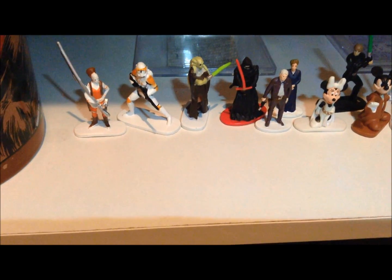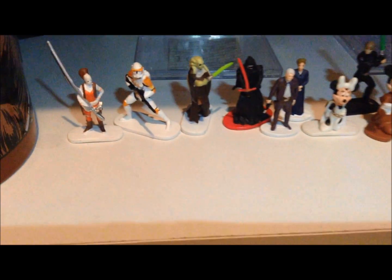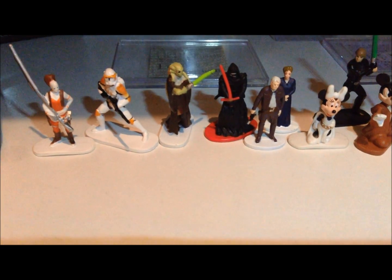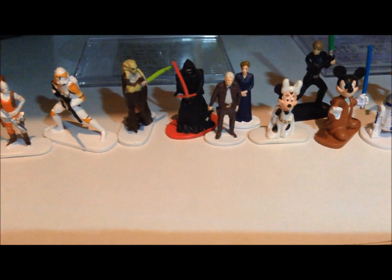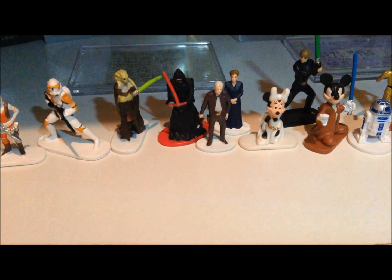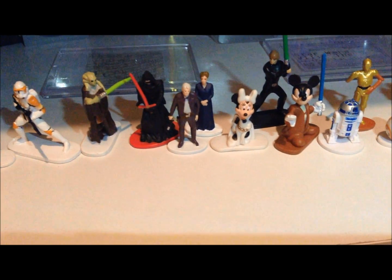Most of these are actually what I got from my last opening because I did get three bags all at once. I do have an Aura Singh, Commander Cody, Kit Fisto, Kylo Ren, Han Solo, and General Leia. Those three I got from Disneyland, and the rest are going to be from Disney World.